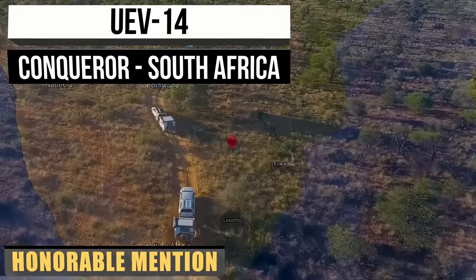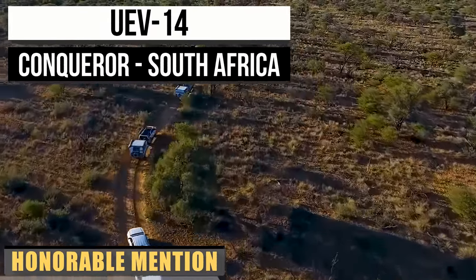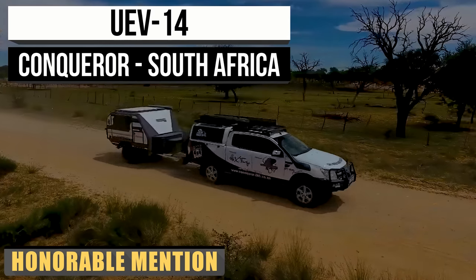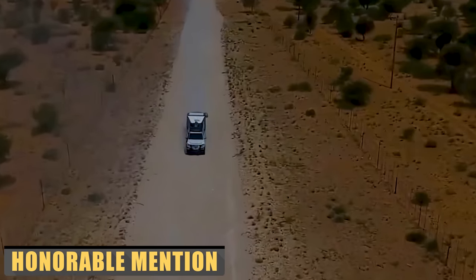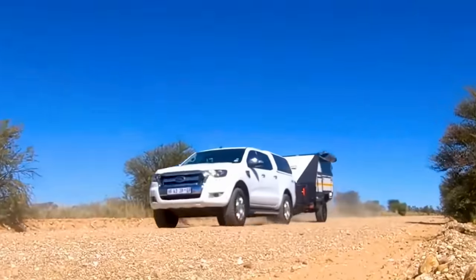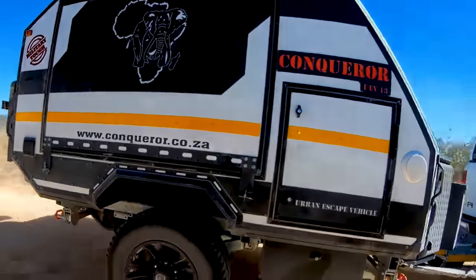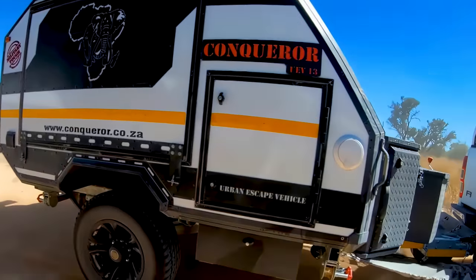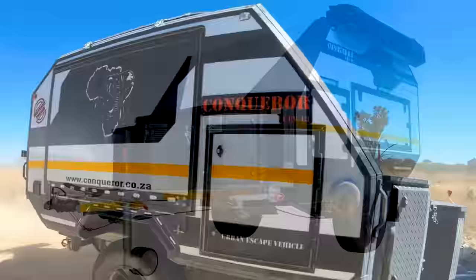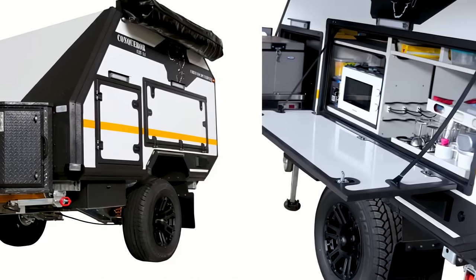It doesn't get much more rugged than the South African wilderness when it comes to brutal, unforgiving terrain. For over 30 years, Conqueror Off-Road Campers have been crafting durable, military-grade equipment to withstand the harsh South African environment. In fact, their first clients were the military before they expanded into the leisure and camping industry. The UE V14 is a robust, feature-packed camper built for toughness, reliability, and a surprising level of luxury.